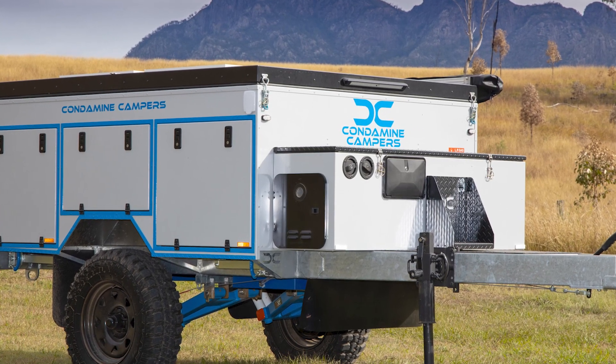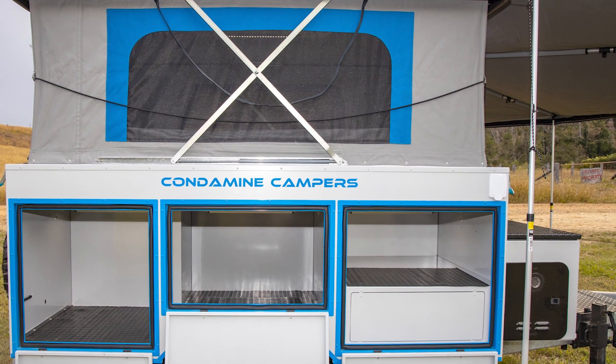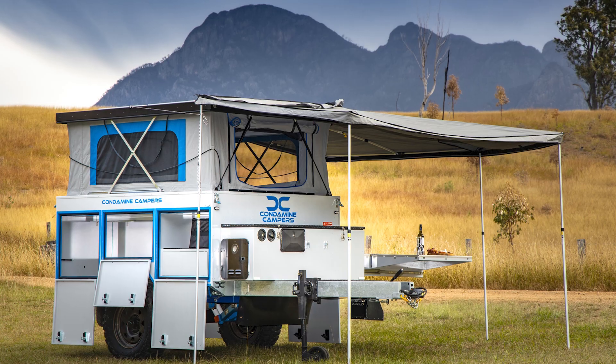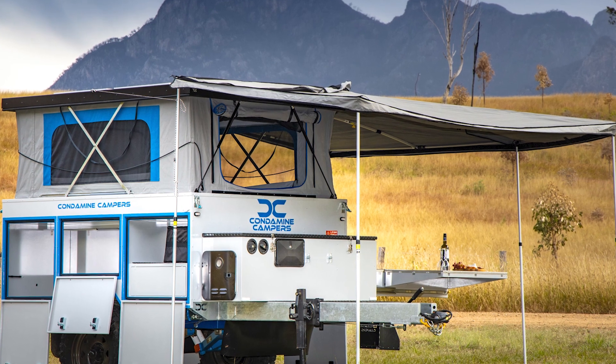Hey there, cool ideas crew! I've been on this wild adventure trying to buy a compact camper — those cute little things that make you feel like a nomad, ready to conquer the wilderness, or the nearest campsite bathroom.